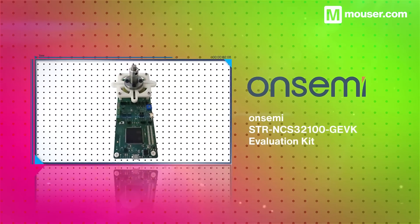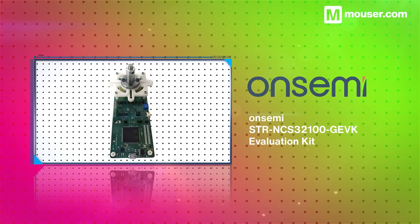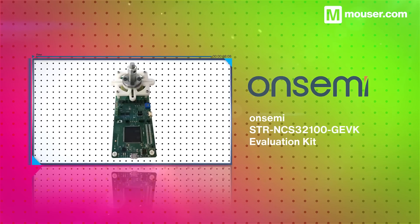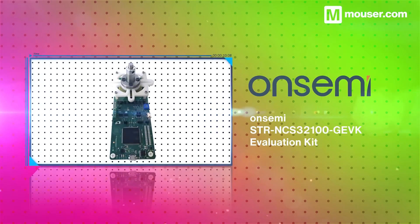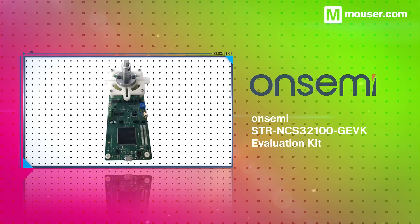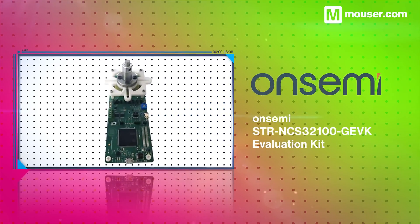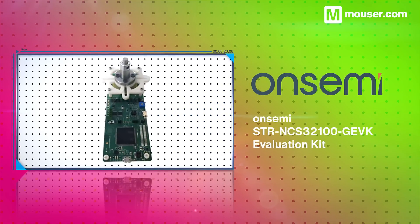Accurate rotary position sensing is essential in robotics. The OnSemi STR-NCS32100GEVK features a PCB rotor for use with its onboard NCS32100 sensor. It also features a host MCU communicating with the sensor via an RS485 interface.